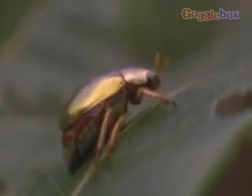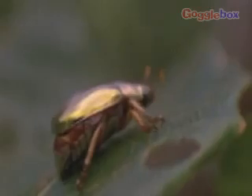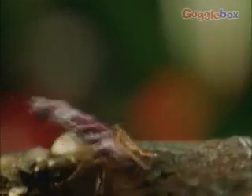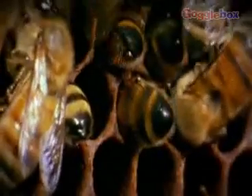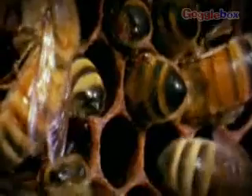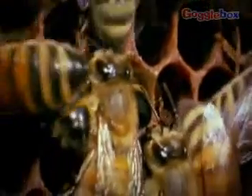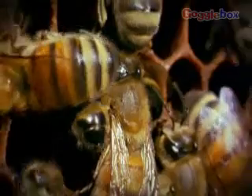Some arthropods, such as beetles, live alone. Others, such as ants and bees, live in huge, well-organised communities. All arthropods want to reproduce. Because there are so many different types of arthropods, there are different ways in which they are born, develop and grow.